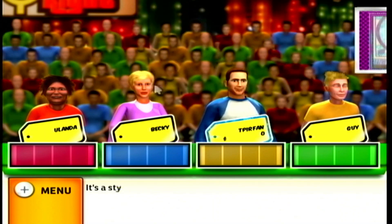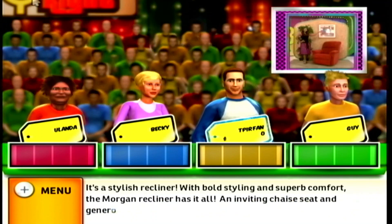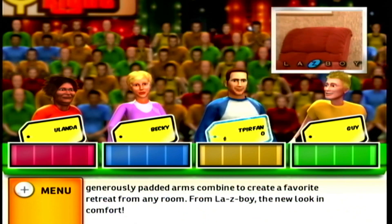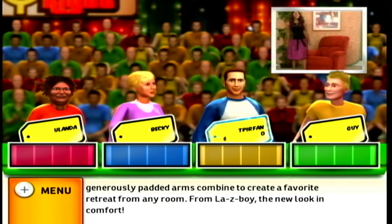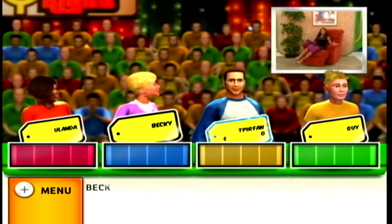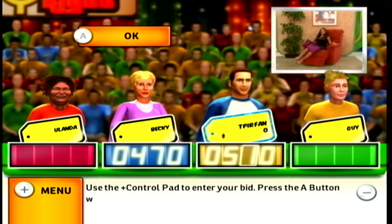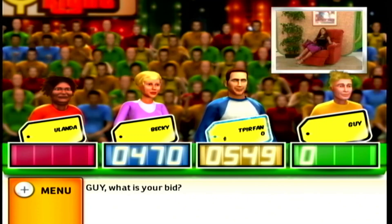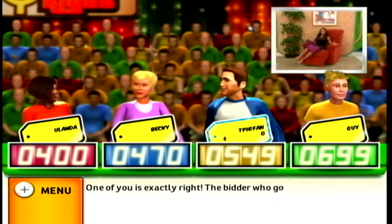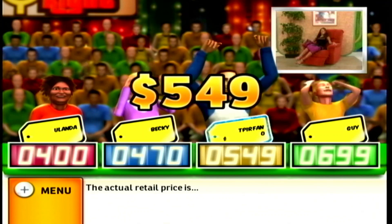Welcome to Contestants Row. It's a stylish recliner. With bold styling and superb comfort, the Morgan recliner has it all. An inviting chaise seat and generously padded arms combine to create a favorite retreat for any room, from Lazy Boy — the new look of comfort. Let's see who bids the closest without going over. What is your bid? One of you is exactly right. The bidder who got it right will win a $500 bonus. The actual retail price is $549.